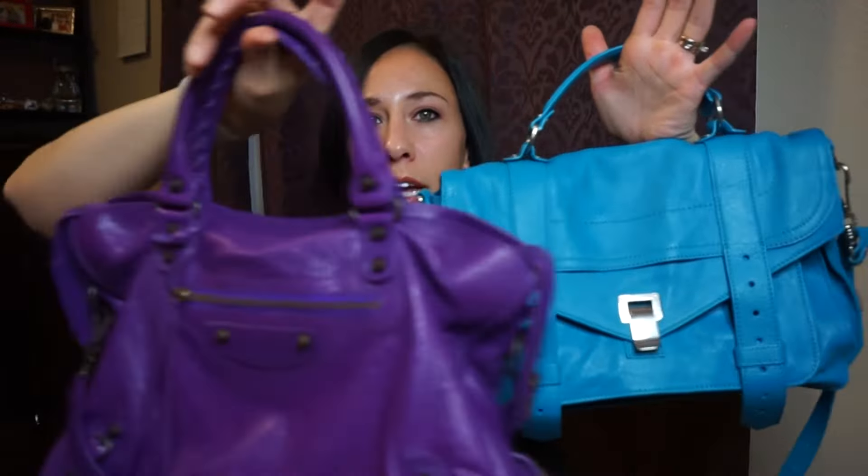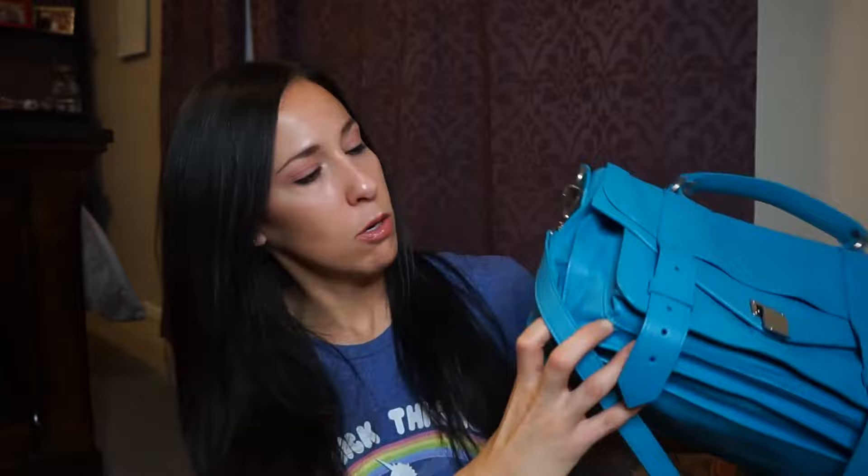Looking at their sizes, the Balenciaga appears bigger, clearly. However, I was asked which one fits more, and I'm going to automatically say my Proenza Schouler. Even though it doesn't look bigger, all the compartments seriously make it hold more, and on top of that it just expands a little bit.